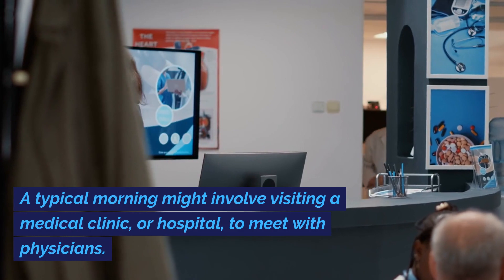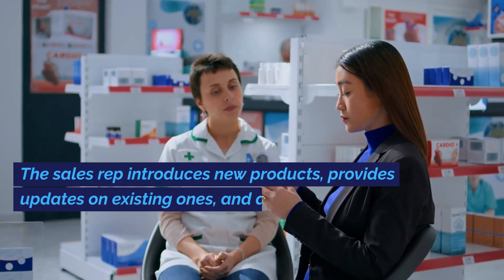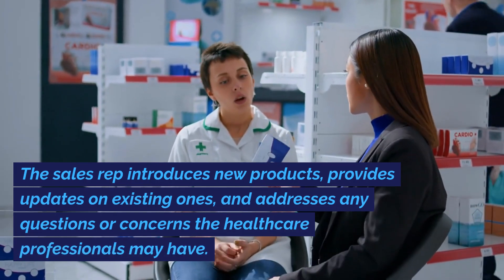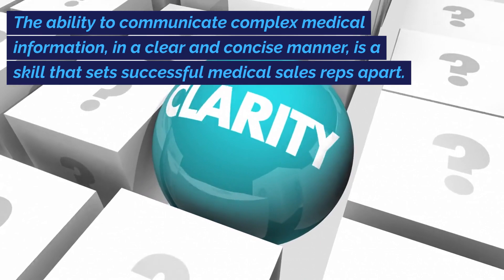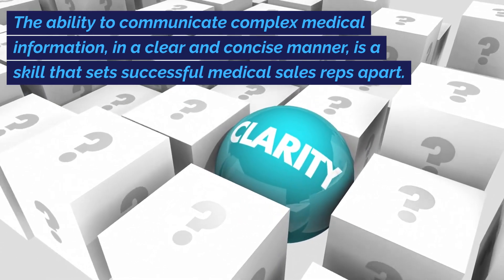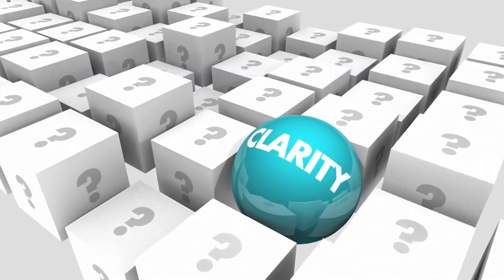A typical morning might involve visiting a medical clinic or hospital to meet with physicians. The sales rep introduces new products, provides updates on existing ones, and addresses any questions or concerns the healthcare professionals may have. The ability to communicate complex medical information in a clear and concise manner is a skill that sets successful medical sales reps apart.